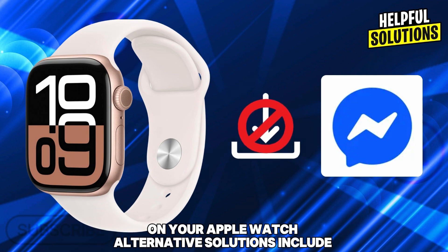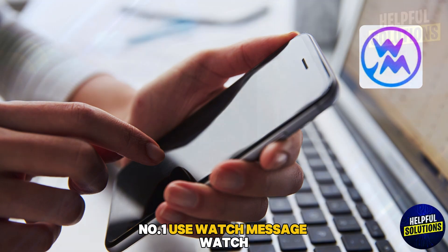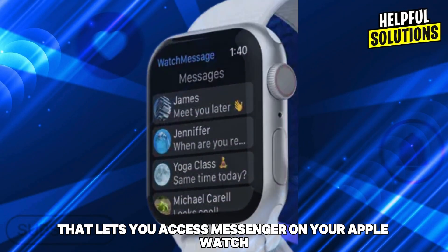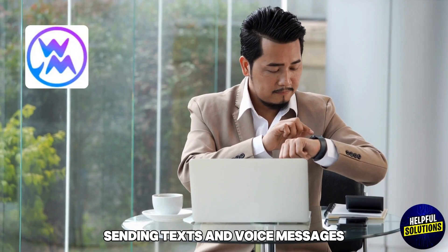This means you can no longer install Messenger directly on your Apple Watch. Alternative solution number one: use Watch Message. Watch Message is a third-party app that lets you access Messenger on your Apple Watch. It supports viewing chats, sending texts, and voice messages.